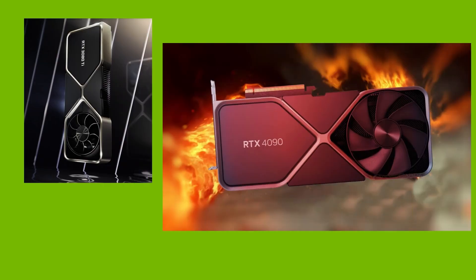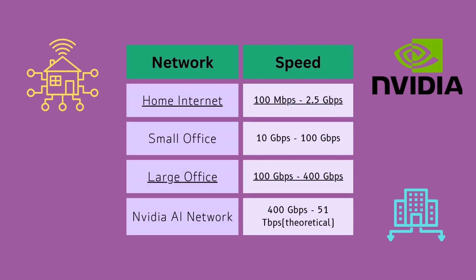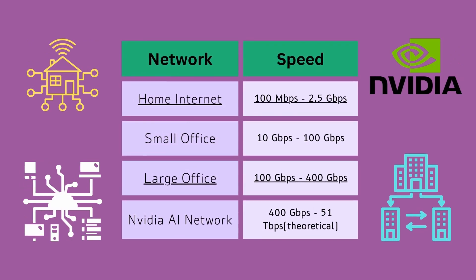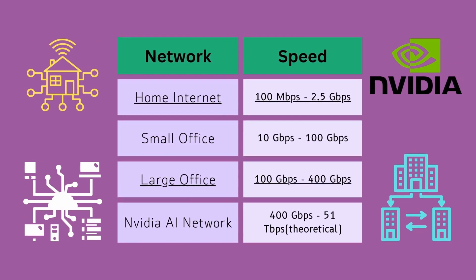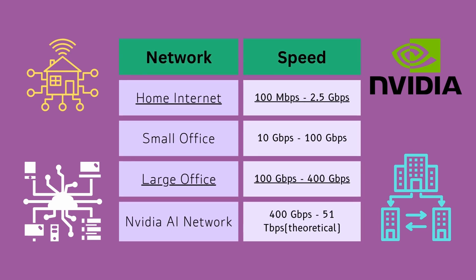NVIDIA is known for their video cards and advancements in AI. But did you know that NVIDIA also makes the fastest Ethernet networking? The typical home network runs at 100 Mbps to 2.5 Gbps, while large office networks run around 10 to 400 Gbps through Ethernet.